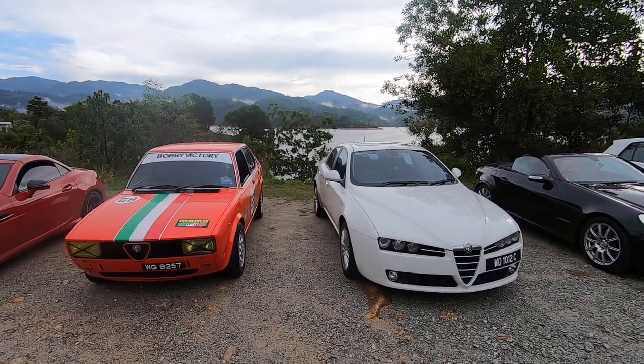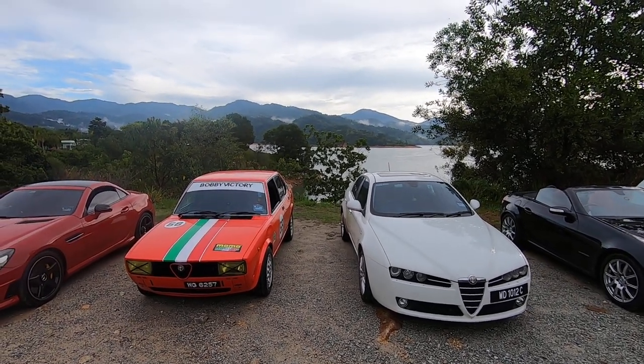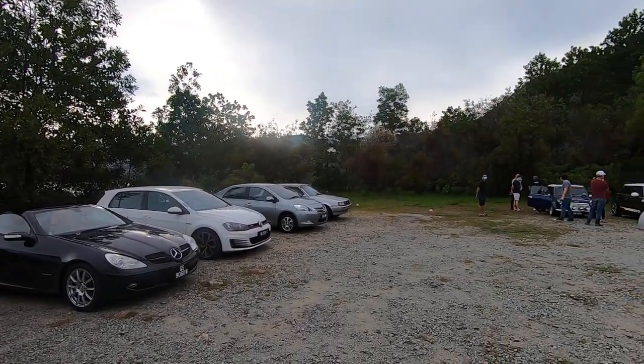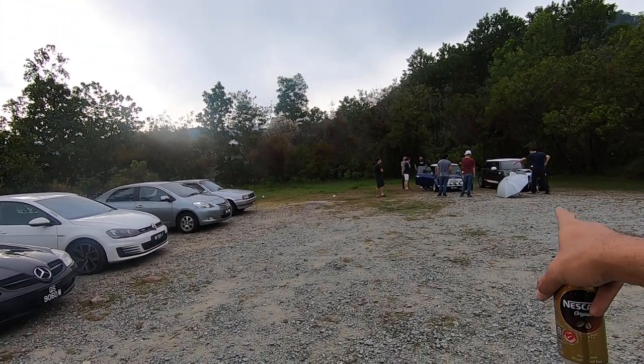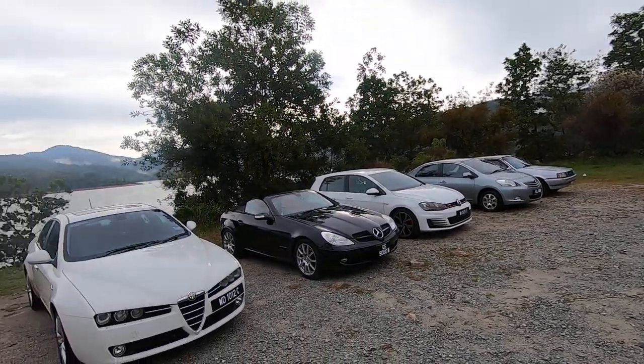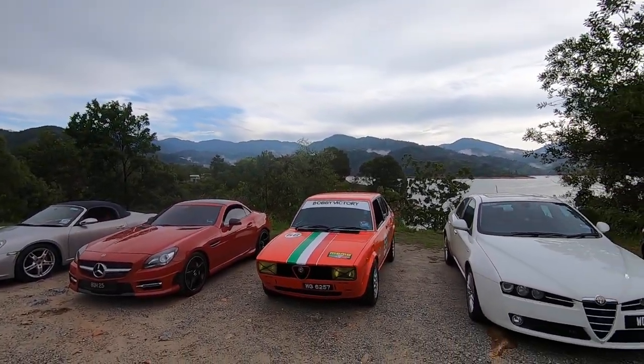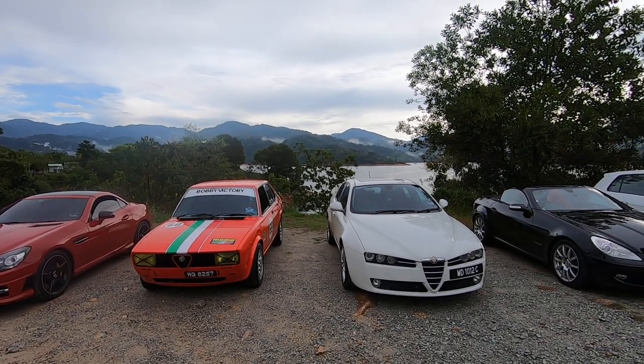So that's it basically. Take care, all of you. Maintain social distancing — gotta go and remind those guys about that as well. Alrighty, time to enjoy my coffee and this beautiful view and the weather. Thanks for watching. Bye!